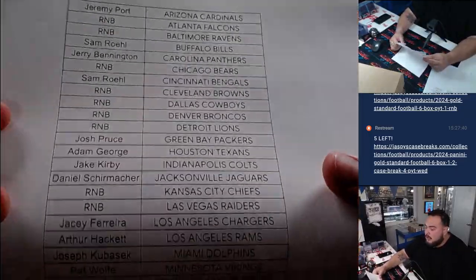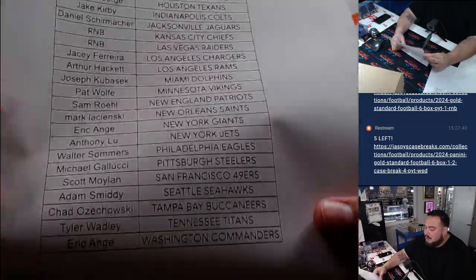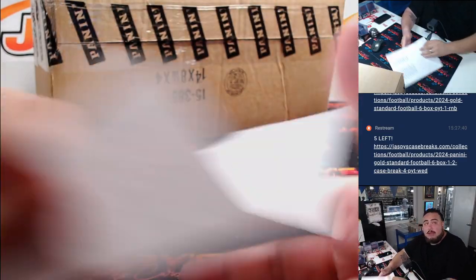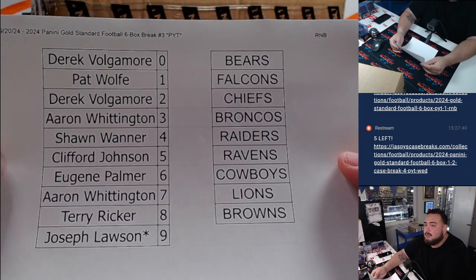There's the customer names there. We had about nine teams in the R&B, everybody else bought them straight up. I appreciate you guys. And there's the customer names with the teams.